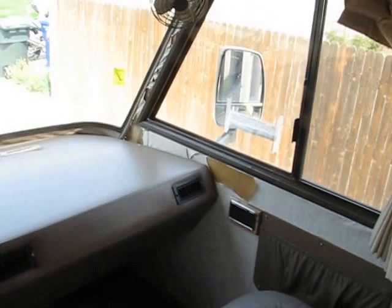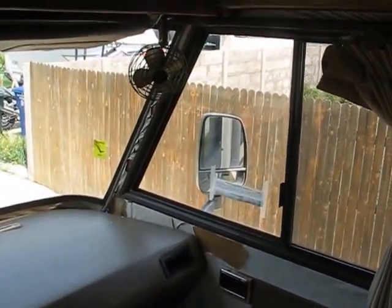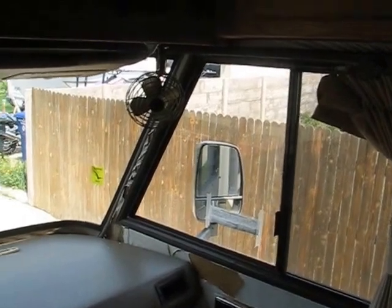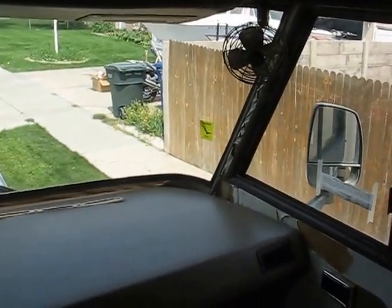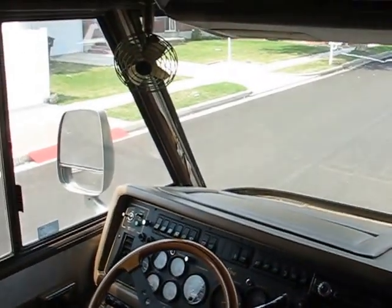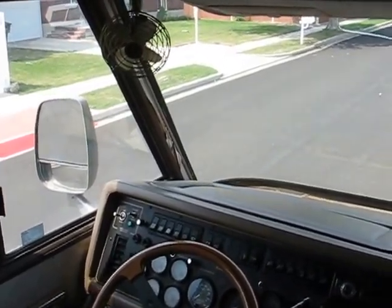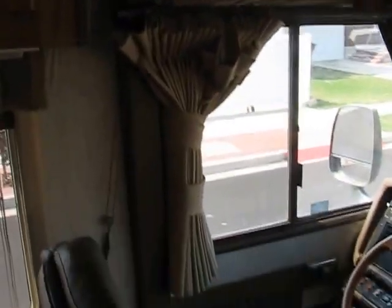It does have a little bit of condensation damage. Buying it out of California, you get condensation. Anyway, there's no structural damage — it just pretty much peeled off some of the wallpaper wrap. There's your backup camera. Lots of storage, and you can see the curtains.